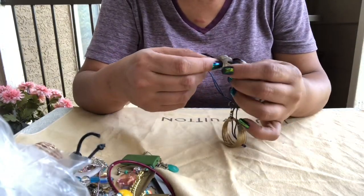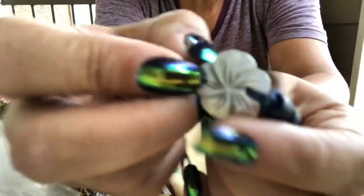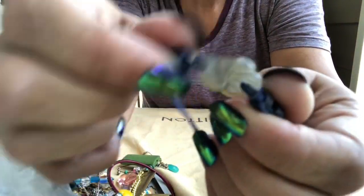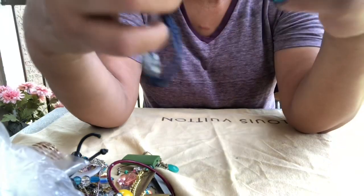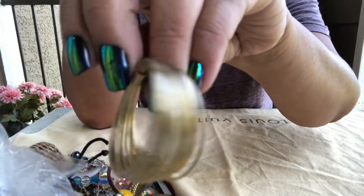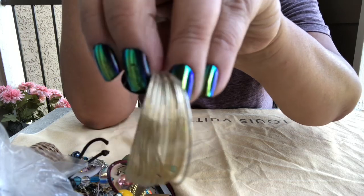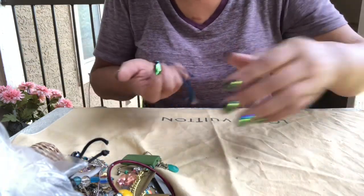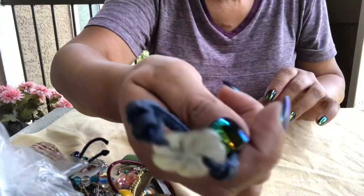And then we have this — it's a shell carved out into a flower, and then an earring hook on it. I think we had this earring in another bag that's in the house — I'm actually still sorting that. So that earring is in there, and then this one is on a little fabric thread.